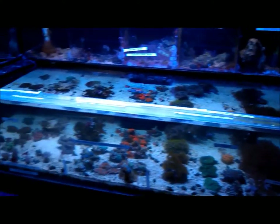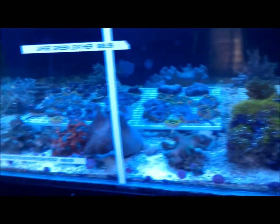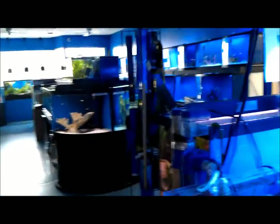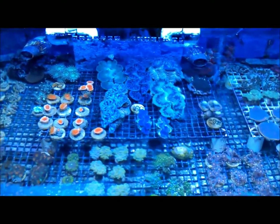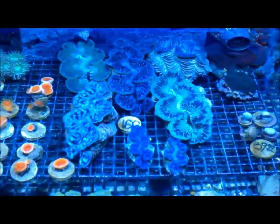Some more coral tanks over here. I hope you all liked the video. That's it for now. The next time I visit a store, I will shoot another video. This is Adjuster Frank signing out. Later.